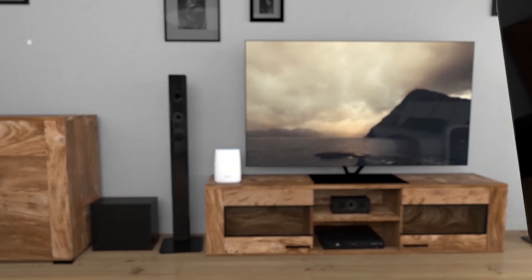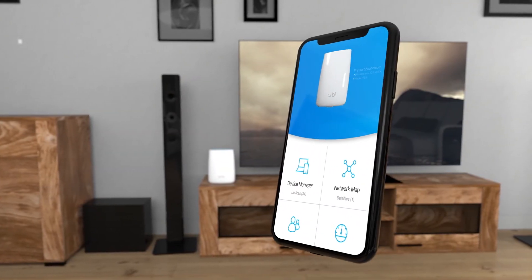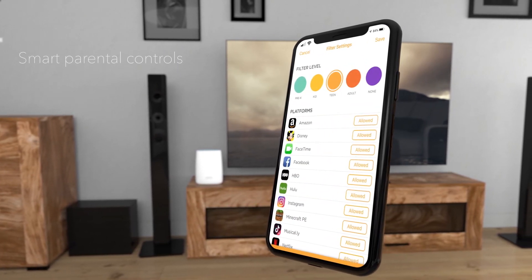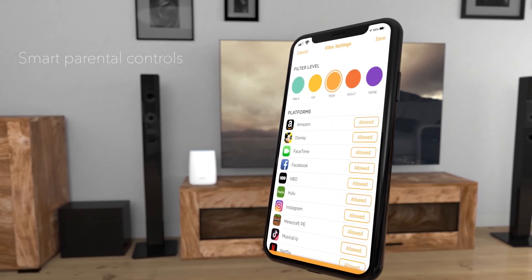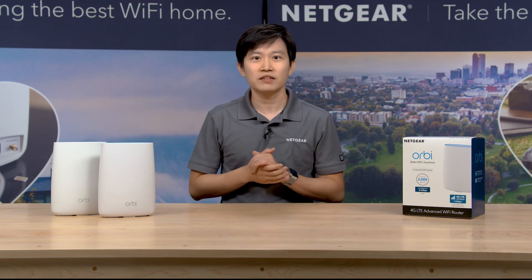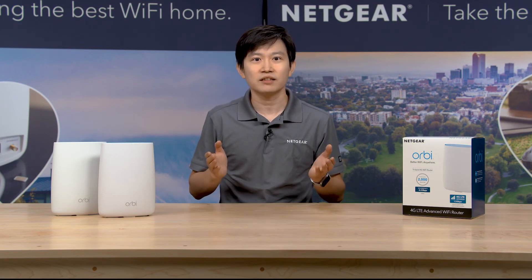Last, you can easily set up and manage the Orbi LTE router via the Orbi app. With Circle Smart Parental Control and Netgear Armor cybersecurity software built in, the Orbi LTE router helps you to monitor your children's online activity and keeps connected devices protected from internet threats.